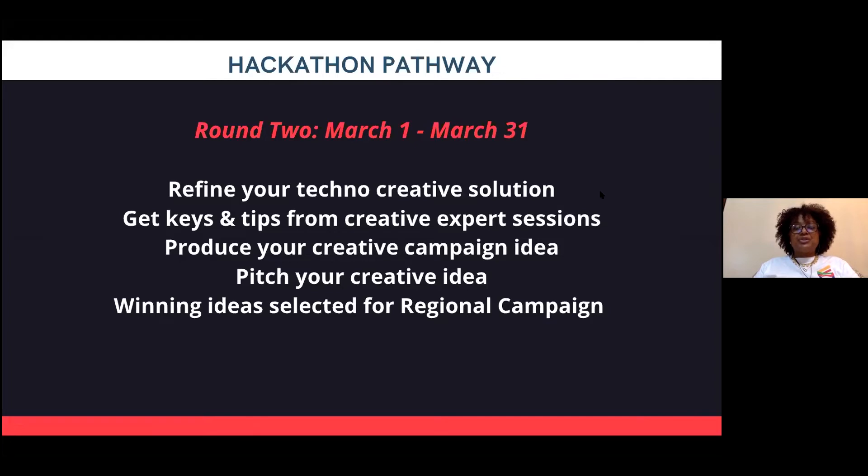To help you on that journey, we'll have creative expert sessions and tech expert sessions. These experts will help with design thinking and how to utilize the technology or modality you've chosen to bring your creative expression to light. You'll determine what your creative campaign is going to look like for the idea you pitched in round one, and the winning ideas will go forward and have access to a number of regional opportunities.